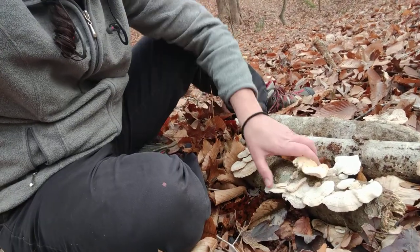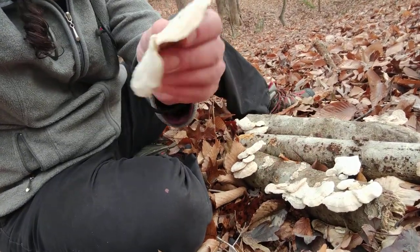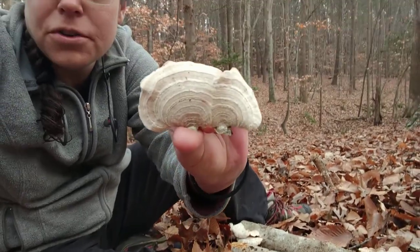Hey mushroom nerds, it's Anna. It is mid-December 2020 in Raleigh, North Carolina. I am looking down at a collection of a very common mushroom that is considered a look-alike for the turkey tail mushroom.